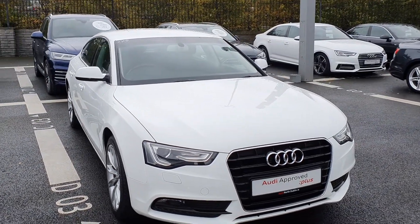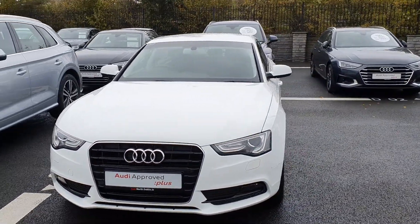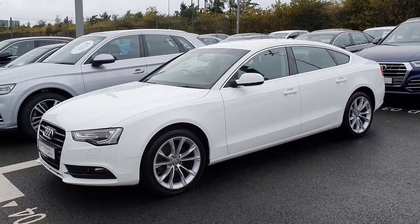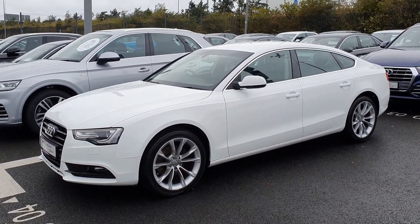If this Audi A5 Sportback takes your fancy and you'd like to come take a closer look, give us a call on 01850 2100 and ask to speak to sales. We'd be more than happy to answer any questions or queries you may have and hopefully get you into your new car.